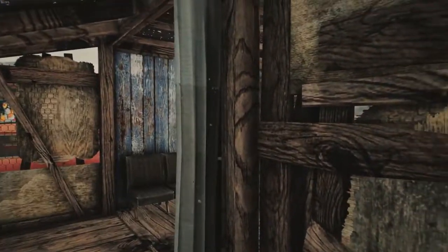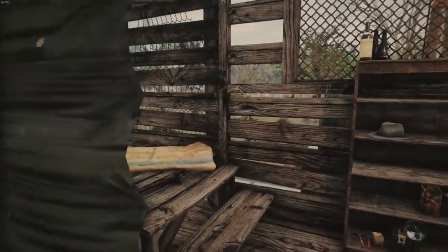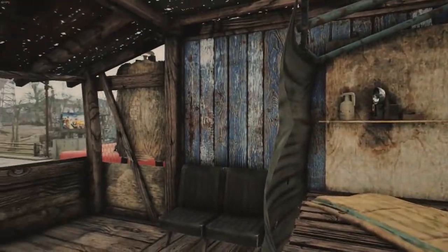Going into apartment eight — he doesn't have a door, just a curtain he slides over if he wants privacy. And here's his interior from Sim Settlements as well.